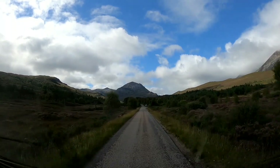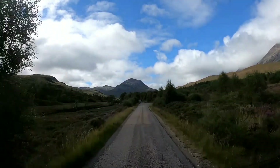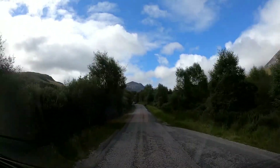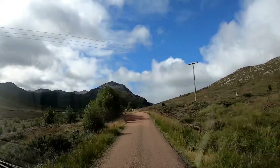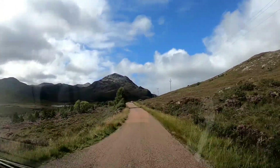We're still on the same road up to Torridon, about 17 miles through to Shear Lake on single track roads. So again, if you don't like single track roads don't come on this road. But a road like this is why you come to Scotland — wild and beautiful.